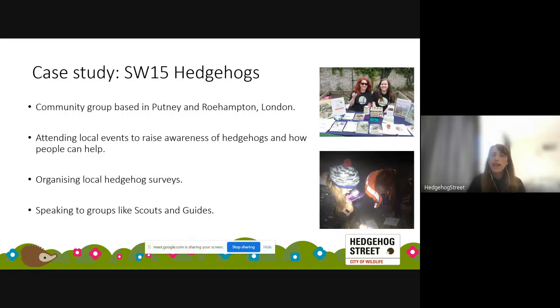Another case study is a more urban project based in Putney and Roehampton in west London. They attend local events to raise awareness — because people assume there are no hedgehogs in London, but wildlife is everywhere. They organise local surveys, speak to kids' groups, Scouts, and Guides. The group leader Jackie runs hedgehog information stalls and gets out into the local community to let people know what they can do.